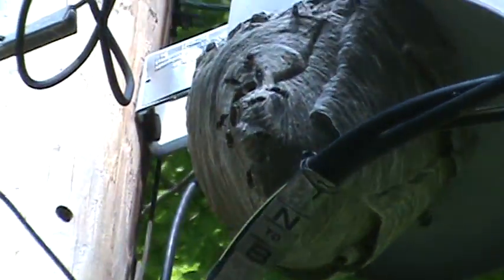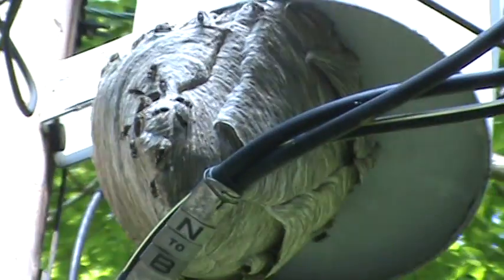You see workers all over the opening, fanning away to keep it cool inside. It is quite warm out.